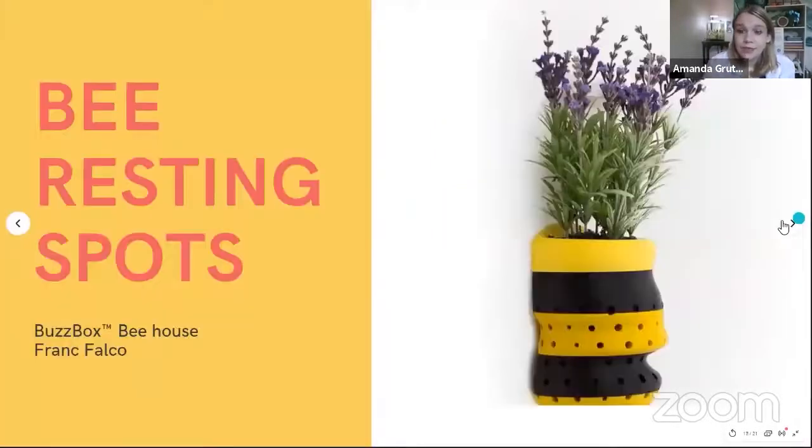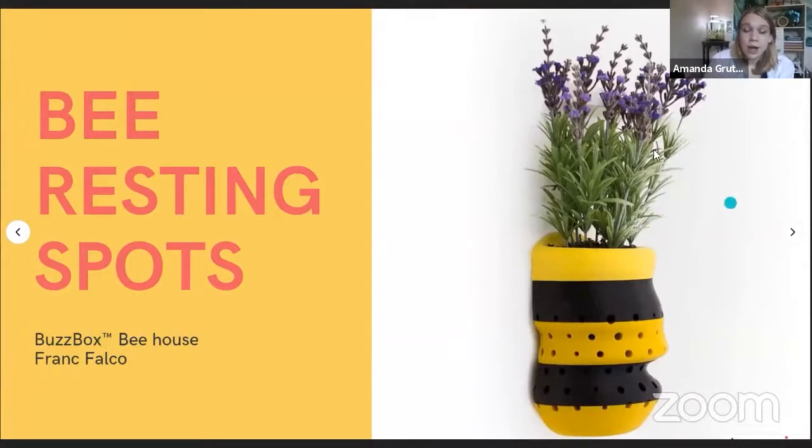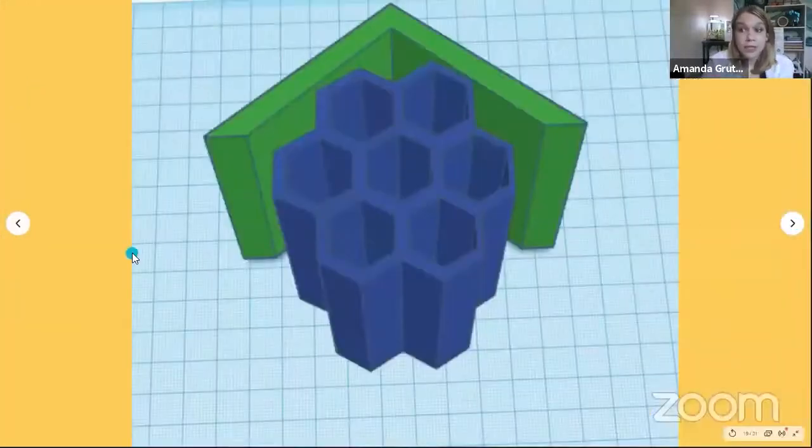I wanted to give a shout out specifically to Frank Falco, who created this bee resting spot. This sort of riffs off of the bee houses I was just displaying, but this is a planter as well as a bee resting spot. If you have a garden or notice community gardens, it would be fantastic for you to place little things like this - basically just a spot where bees can go burrow in and sit. Bees are not going to make hives here; they're not going to serve their communities here. But just like people, they need a spot to go chill out. The flowers are a great attraction to the bees, and then they have a spot to go after they pollinate. The link to that build will actually be in the resources as well.